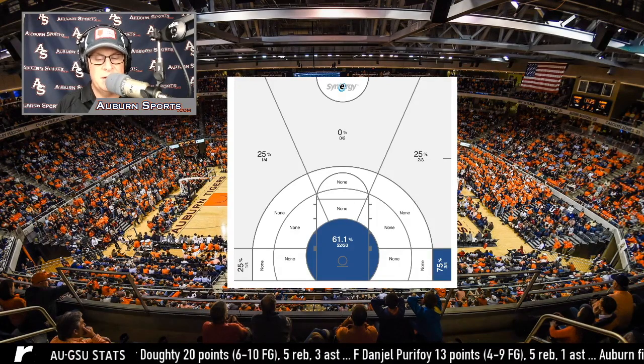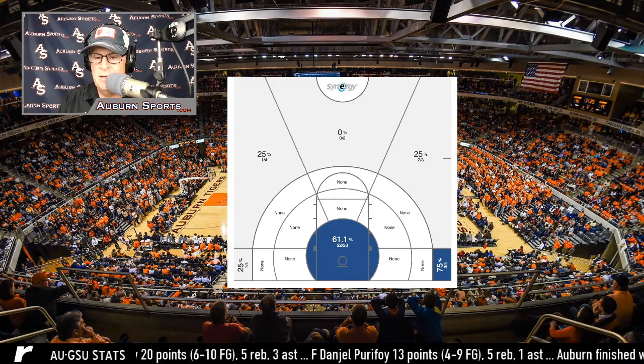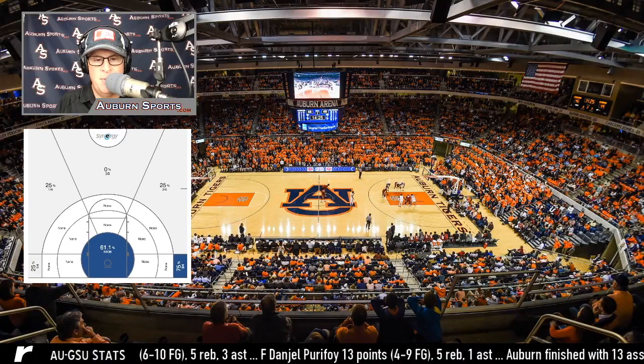Normally they're getting a lot of those buckets in transition, but that didn't work so much the other night. In fact, a lot of those misses — 16 near the bucket — were in transition. I'm going to leave this up so you can think about that and marinate on it a little bit.